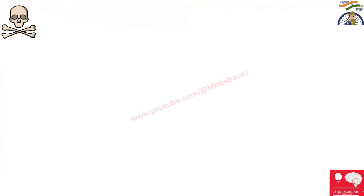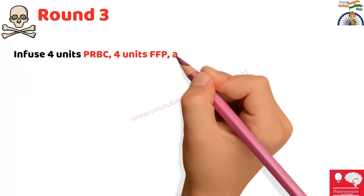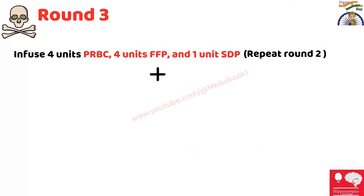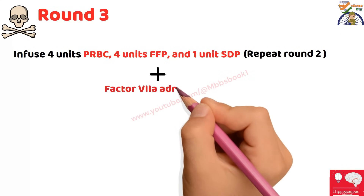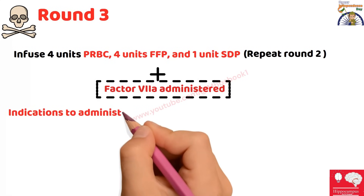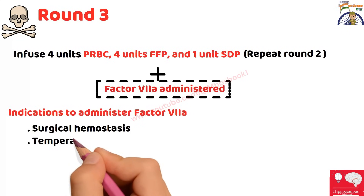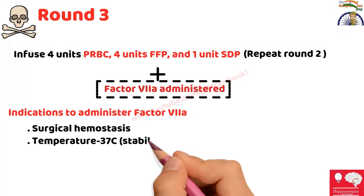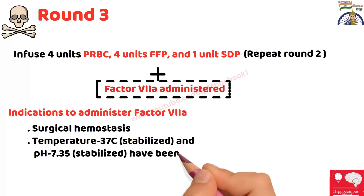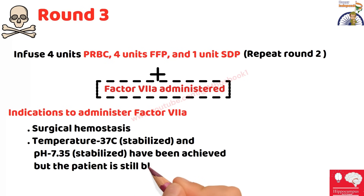If the patient does not improve after Round 2, we enter Round 3. We will again give four units of packed RBCs, four units of FFP, and one unit of single donor platelet. The extra intervention in Round 3 is administration of Factor 7a. The indications for Factor 7a include: surgical hemostasis has been achieved, body temperature has stabilized (the patient was hypothermic on arrival), pH has also stabilized — meaning metabolic acidosis and hypothermia have been addressed — but the patient is still bleeding. That is when we give Factor 7a.